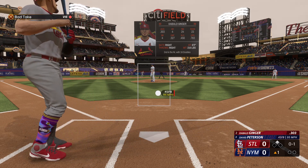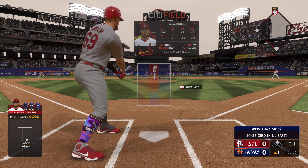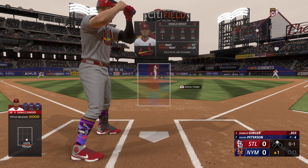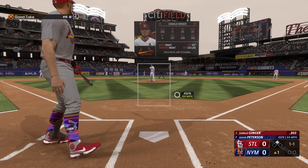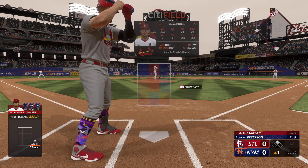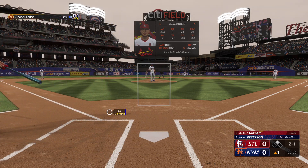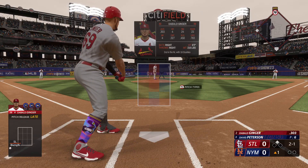First pitch from the lefty, four seamer right in there. If ever there was a pitch to swing at, that was one of them and I did not even try to. 0-1 the count now. Pitch number two outside, the four seamer this time, evens up the count at 1-1. Third pitch of the at bat from Peterson, inside slider, definitely came in a ways there. Easy take, making it a 2-1 count.